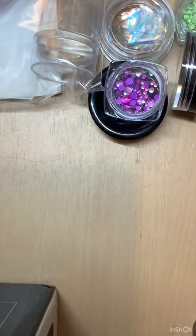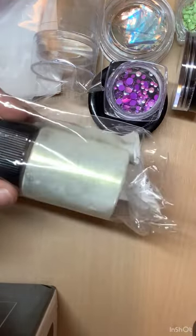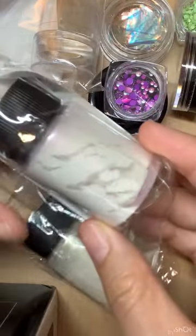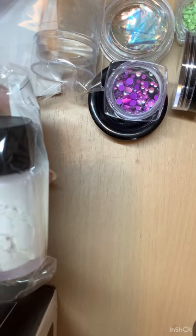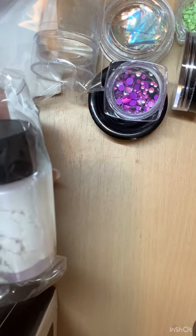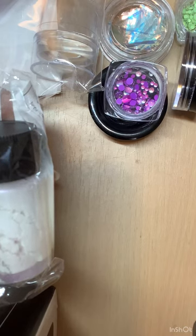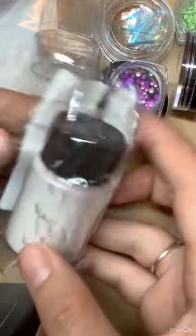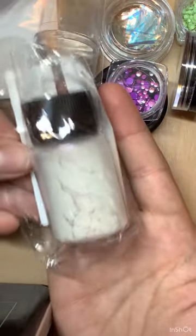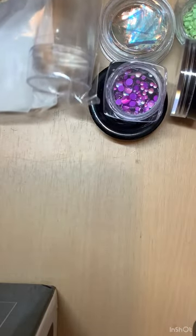I'm glad my Sheen order finally came — part of it came last week but it came in two separate deliveries. These are aurora powders: I've got a yellow-tinted one and a pink. These were 98 pence each, and they're a fairly big bottle — a little goes a heck of a long way so they'll last quite a while.